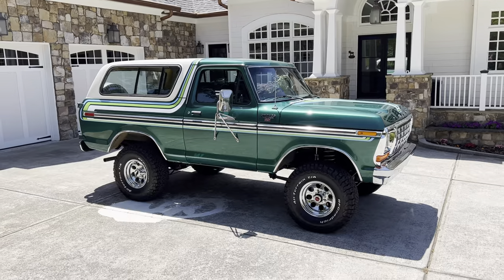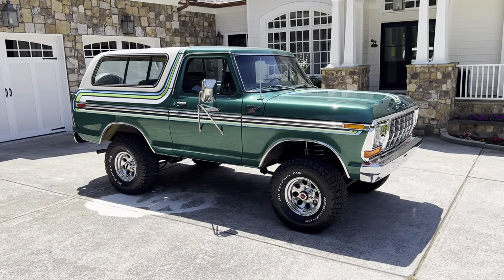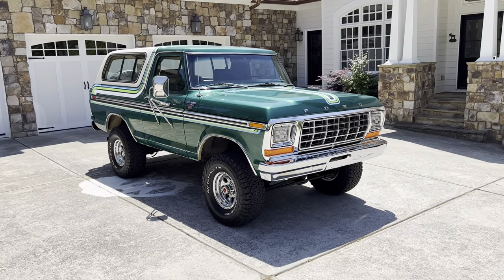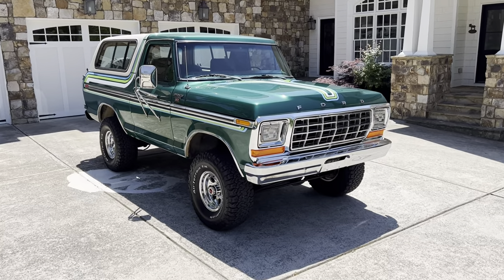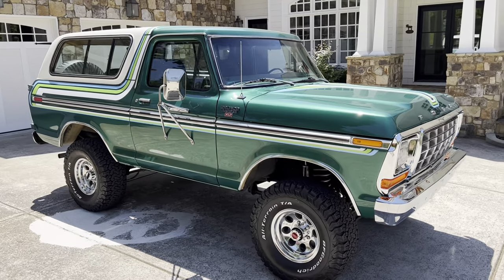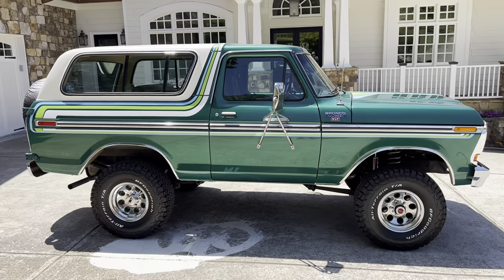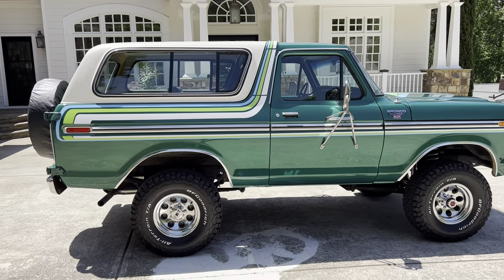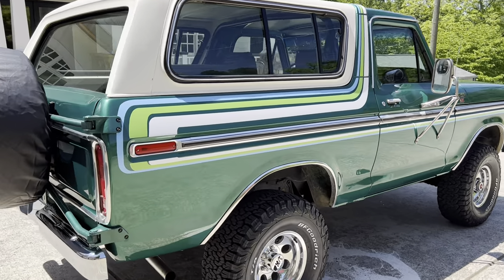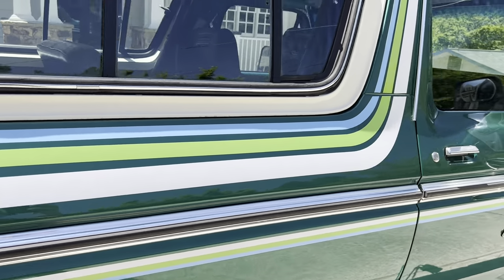Firehouse Vintages did this awesome repaint in factory jade green metallic. This is show quality paint — it's absolutely stunning. The freewheeling graphics were done by Montana Broncos. They are the best in the business. Shout out to Montana Broncos. First time using them and I will never use anybody else. Their quality is unparalleled. Thank you Montana Broncos for just an incredible job.